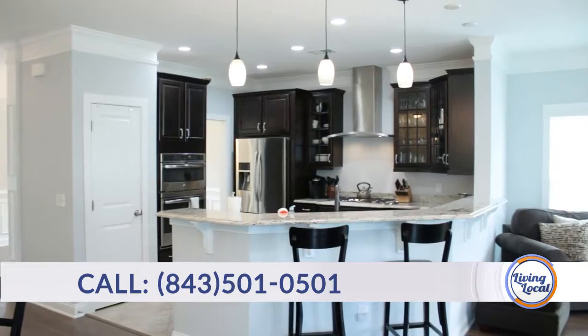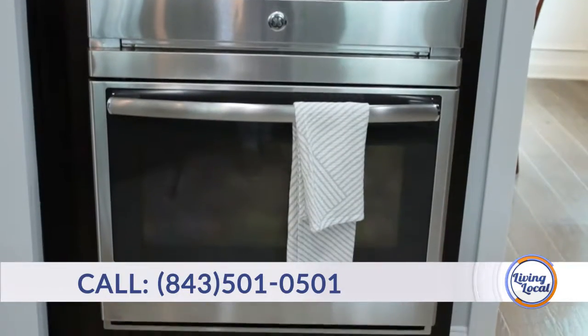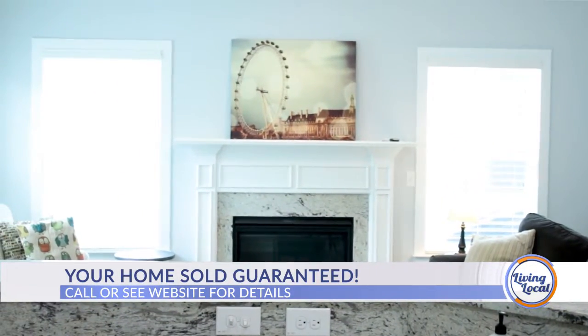It's a gourmet kitchen with a gas cooktop, a separate range, as well as a wall oven and microwave combination, pantry, granite countertops, pendant lighting, and a nice large breakfast bar — everything you could want in a kitchen.